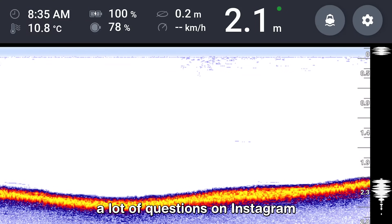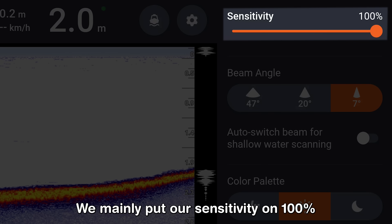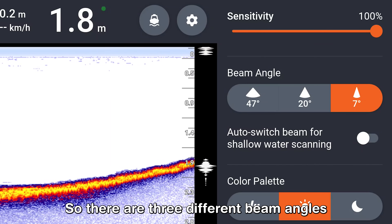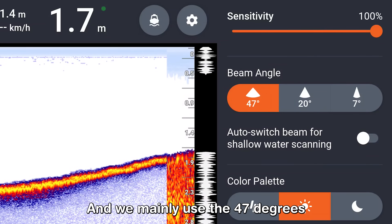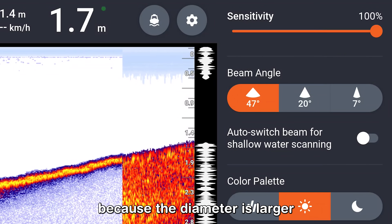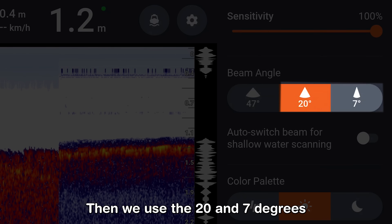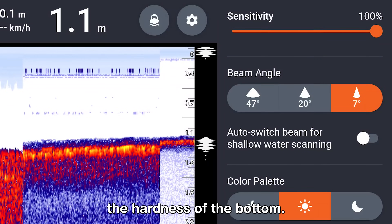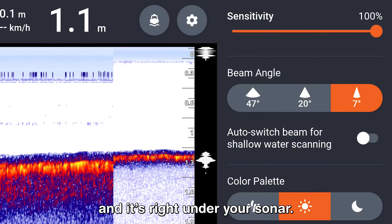We received a lot of questions on Instagram about our settings on the Deeper sonar. We mainly put our sensitivity on 100% because there's not much noise in the water and it's a clear lake. There are three different beam angles: 47 degrees, 20 degrees, and 7 degrees. We mainly use the 47-degree beam to scan a larger area because the larger diameter gives you more information about what is happening under you. Then we use the 20-degree beam to determine the hardness of the bottom, and for placing a rig we use the 7-degree beam because it has a smaller diameter and is right on your sonar.